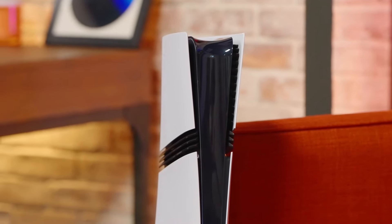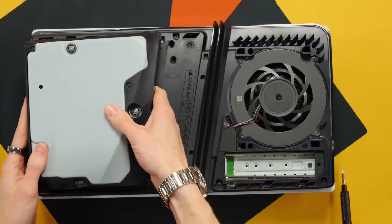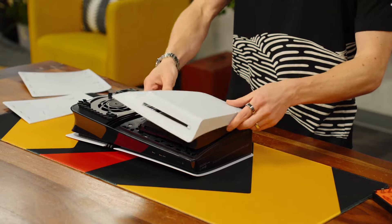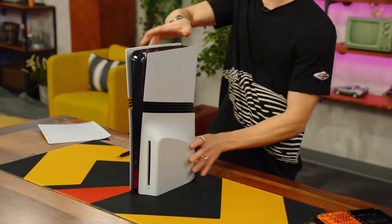While Austin Evans' initial teardown has given us a glimpse into the hardware of the PS5 Pro, many answers remain elusive. The big question about the console's nanometer process will likely be answered soon enough. Austin has promised a follow-up video where we'll get a deeper dive into the internals of the PS5 Pro and finally learn whether Sony has upgraded to 5nm or stuck with 6nm for this next-gen powerhouse. Stay tuned for the second part of Austin Evans' teardown, where the mystery of the PS5 Pro's nanometer will finally be revealed.